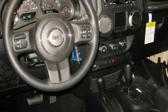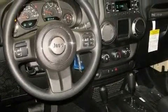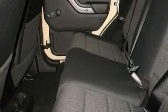Its top features include air conditioning, a security system, traction control, an anti-lock braking system, and fog lamps.